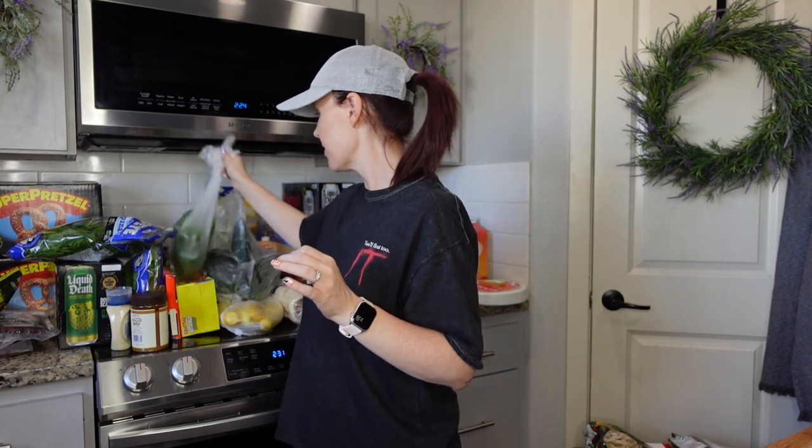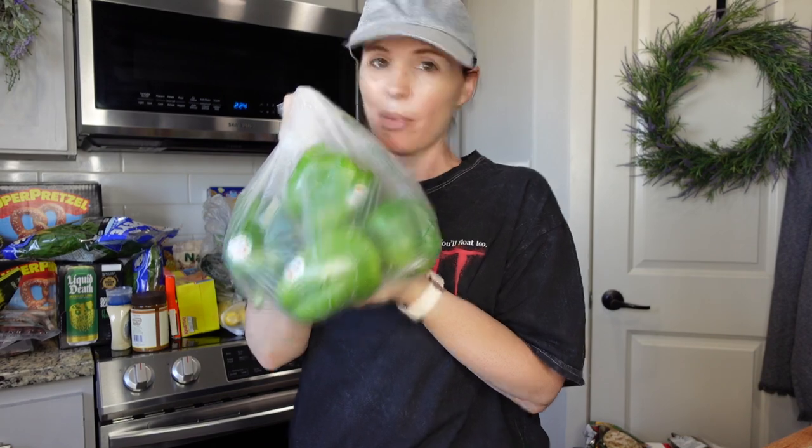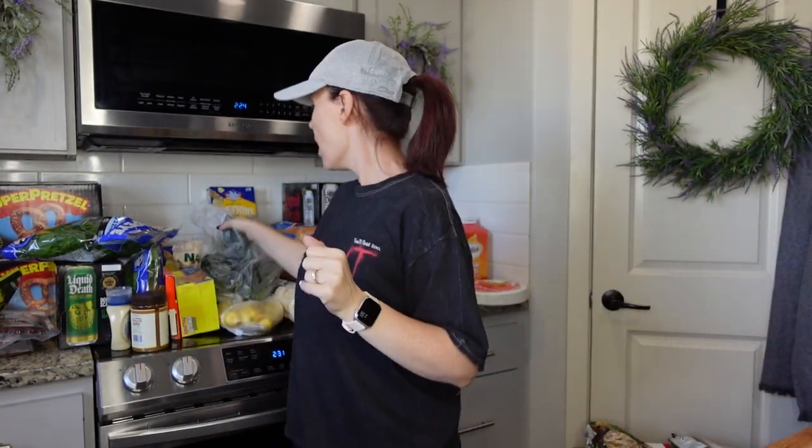We needed some cilantro, so we picked that up — I put cilantro on everything, I absolutely love it. For all the veggie soups I also need some bell peppers; they're like 59 cents at WinCo.